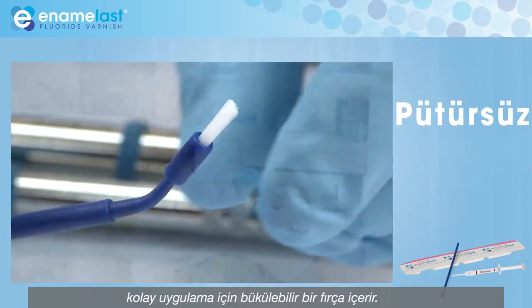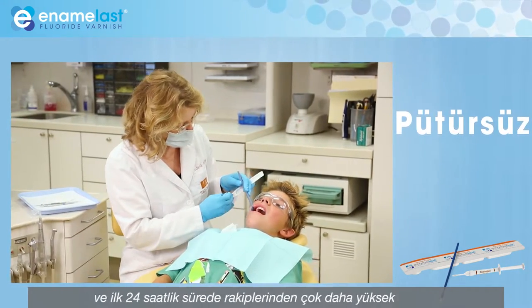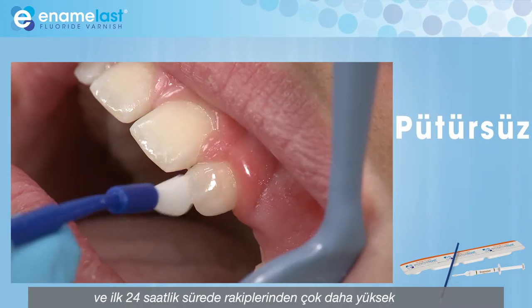Enamelast is clinically proven to stay on teeth for up to 48 hours and provide a higher fluoride release over a 24-hour time frame than competitors.